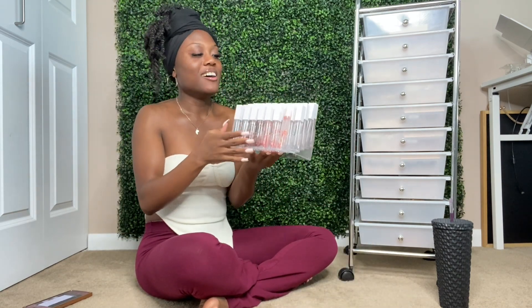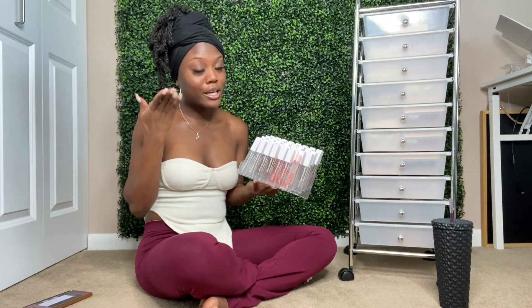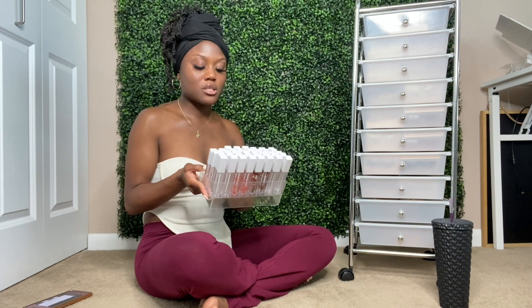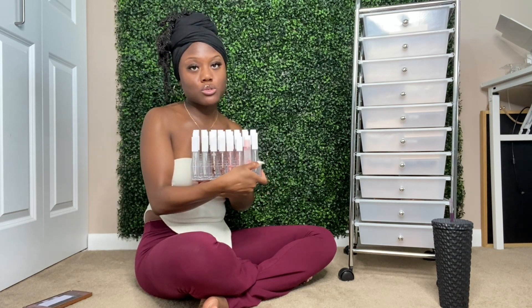These are just empty tubes — I'm definitely excited. We've got the wand tubes, y'all. If you've been following me or shopped with me, you know I used to do the squeeze tubes, but the wand tube has always been my vision and we finally executed it. Right here I have 40 tubes, and I have 20 more tubes still to fill.